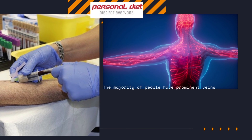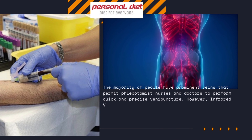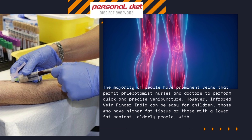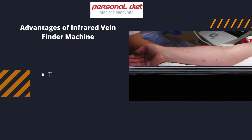The majority of people have prominent veins that permit phlebotomist nurses and doctors to perform quick and precise vein puncture. However, infrared vein finders in India can be helpful for children, those who have higher fat tissue or lower fat content, elderly people, those with dark skin tones, and overweight patients.